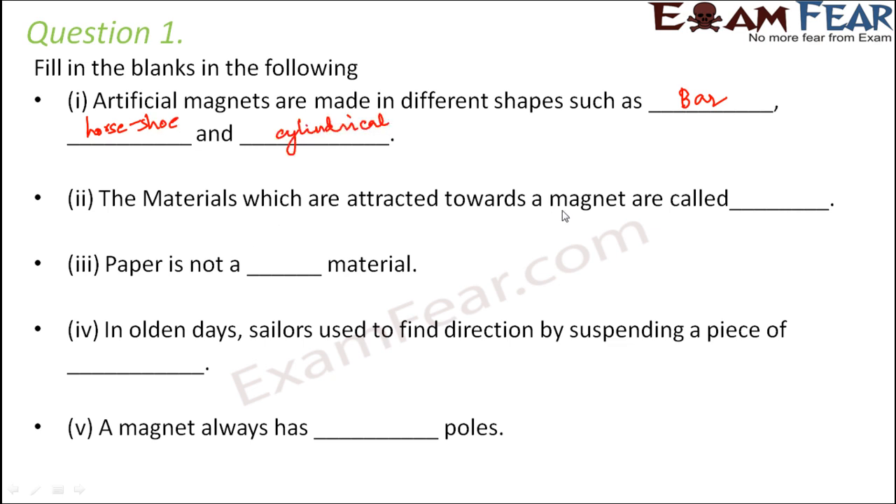The materials which are attracted towards a magnet are called magnetic materials — for example iron, cobalt, and nickel. Paper is not a magnetic material; paper does not get attracted by a magnet.